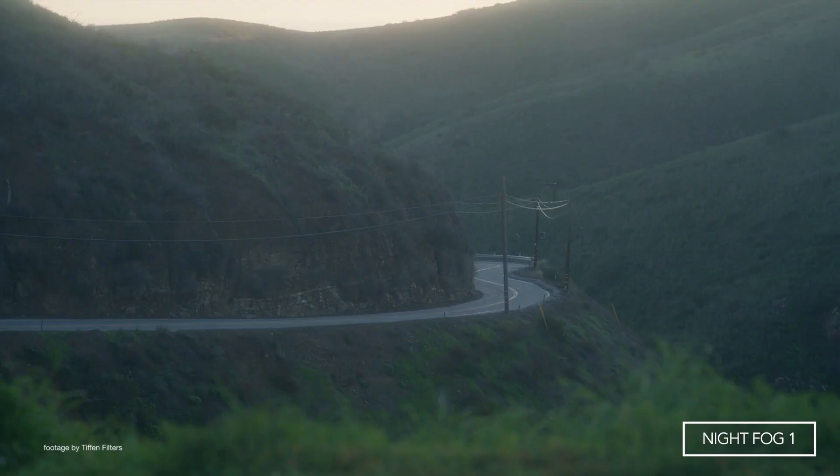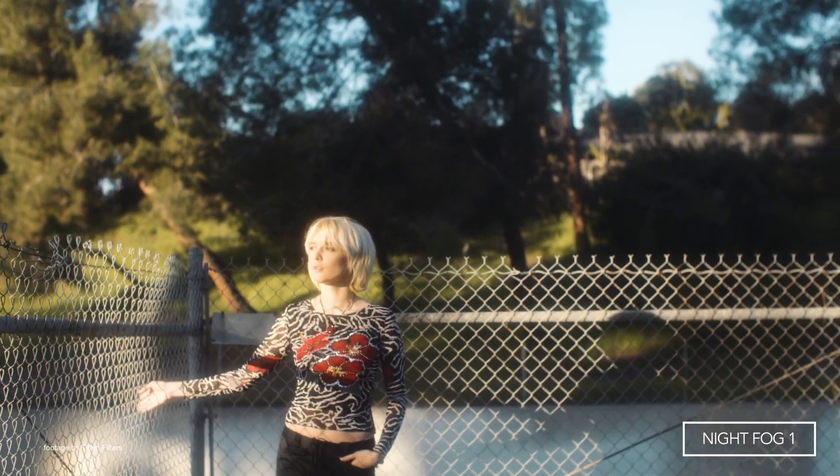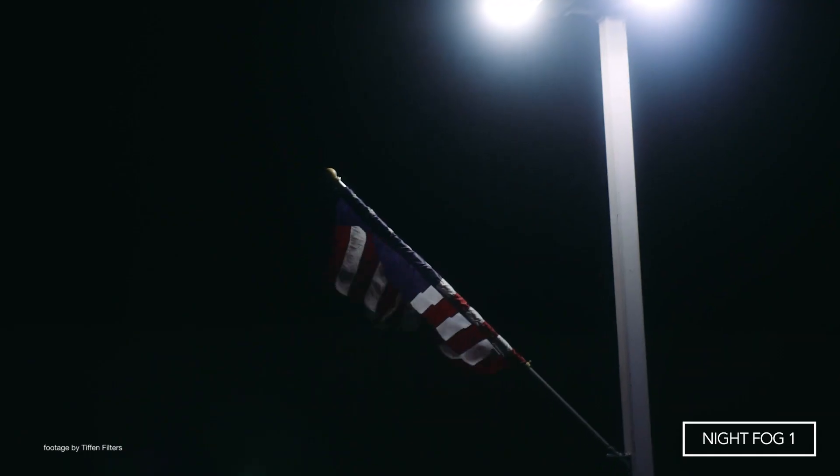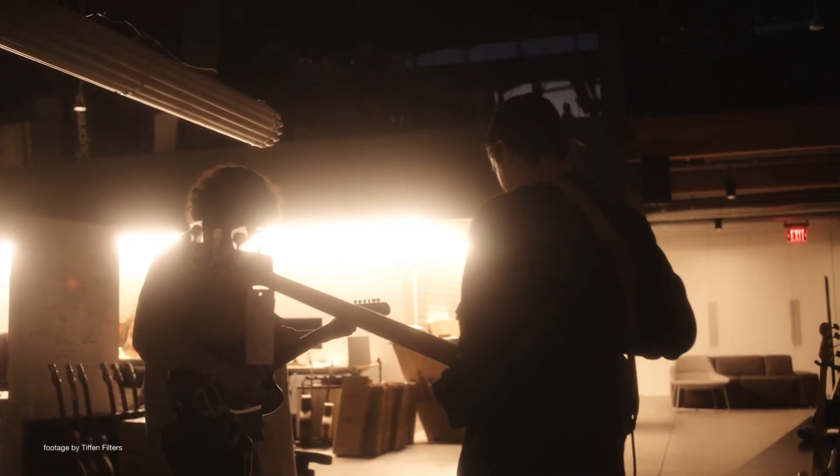On the other hand, the new Night Fog filters produce a natural fog effect, with overall atmospheric softening and white flare, coupled with unique contrast reduction technology that reduces highlights without darkening shadows.